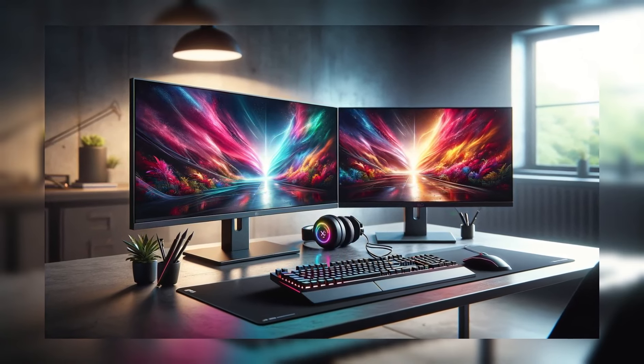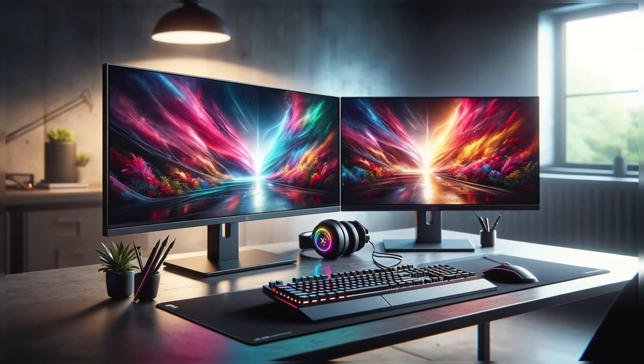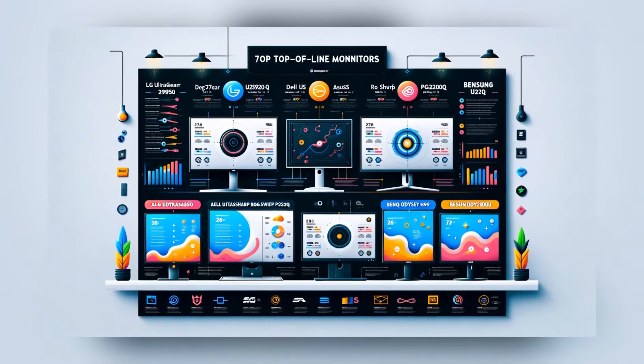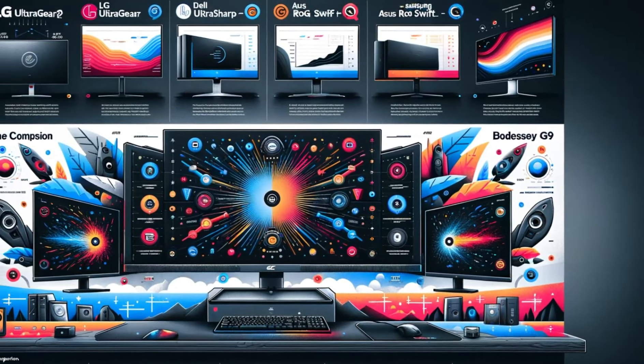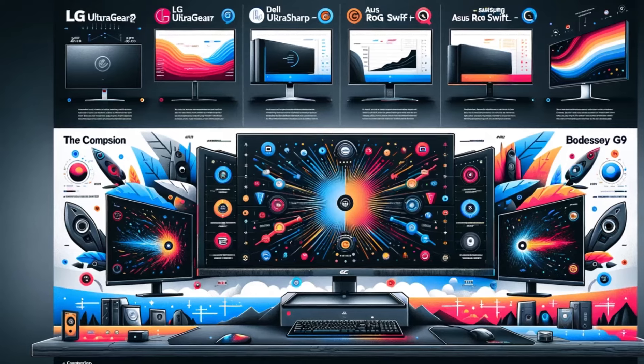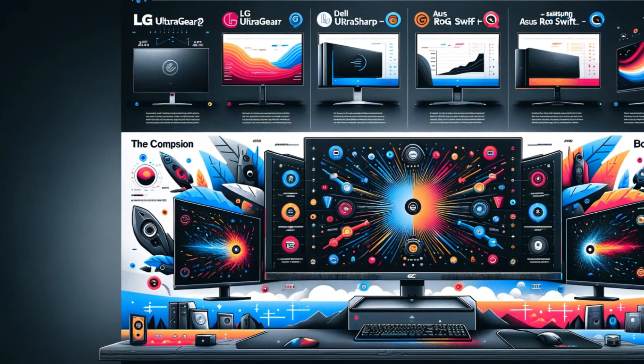Hello and welcome. In today's modern computer world, monitors are an indispensable part of work and entertainment. Equipped with features such as high resolutions, fast refresh rates, and wide color gamuts, monitors are designed to enhance users' productivity and enrich their entertainment experiences.